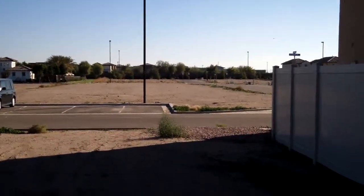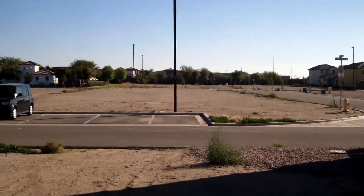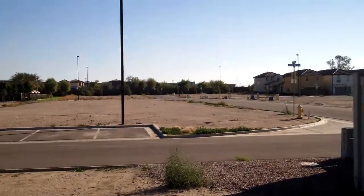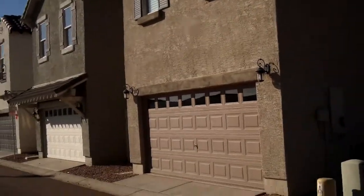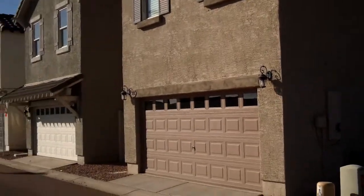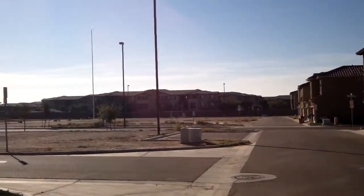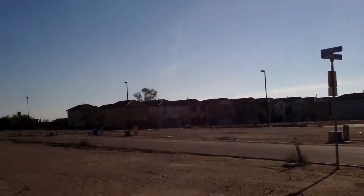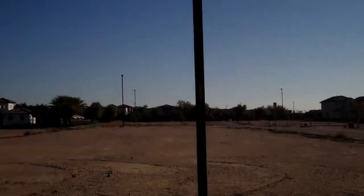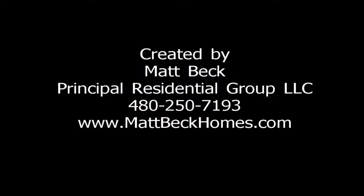I'm going to have to research and see who's actually bought these lots and if there are plans to start building again.